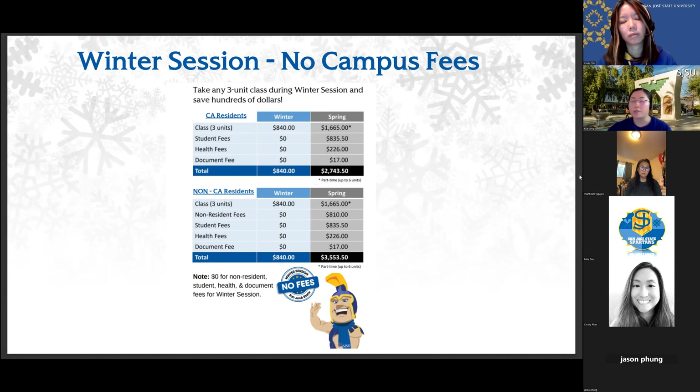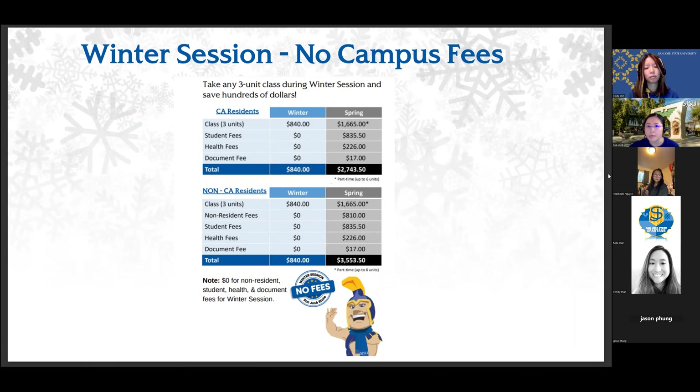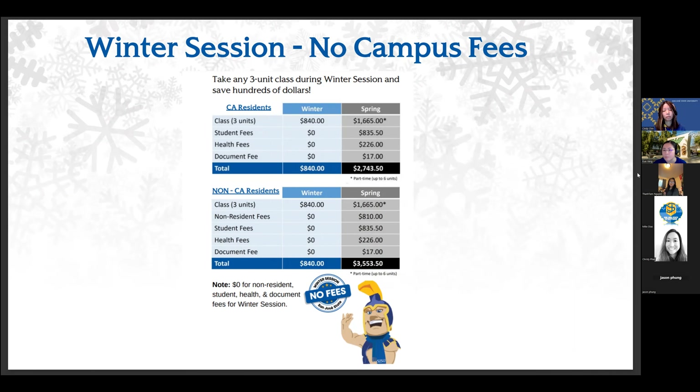If you're a senior who only needs one or two classes to complete before meeting your graduation requirements, it may be better to take those classes during winter — because you could be saving at least $2,000 just from campus fees alone. Something to think about as you continue to plan. We can talk more about that once we get to the Q&A section.